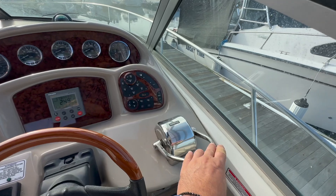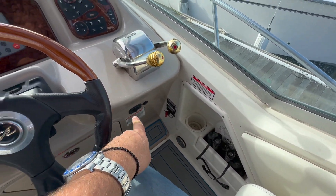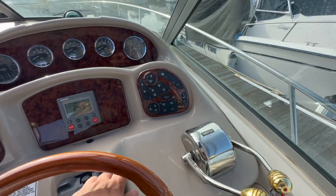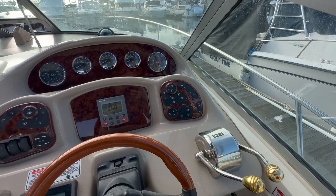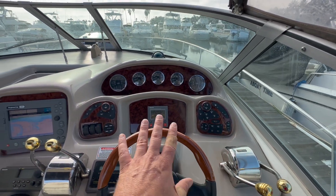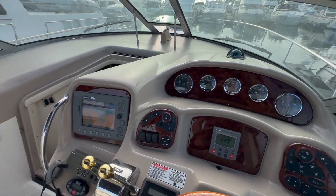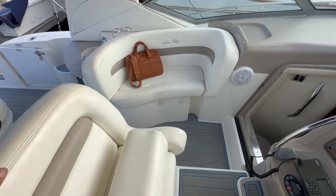Throttle controls are located right here. Down below, there's a built-in cup holder, 12-volt outlet, our windlass up and down button, horn, accessory controls, and lights. Great helm, great layout, easy to navigate through. And I love how they carry the sea deck all throughout the cockpit.